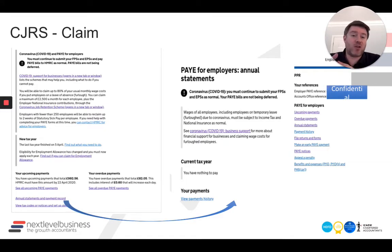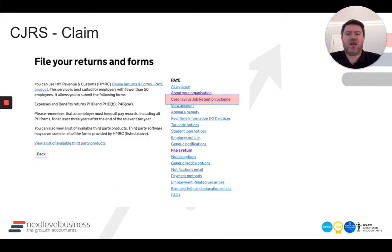What did it look like? Whether you're a business or an accountant, you need to get to the place where you can claim the Coronavirus Business Job Retention Scheme money. It's not actually that obvious because on the homepage you'll see lots of information taking you to other places. What you need to do is get into the filing system. The quickest way in a business portal is to click on something like the annual statements and payment record, which takes you to a page where on the right-hand side you've got a PAYE for employers message. Click on 'file returns and forms' — in the middle of that right-hand column — then you'll see the Coronavirus Job Retention Scheme listed there.